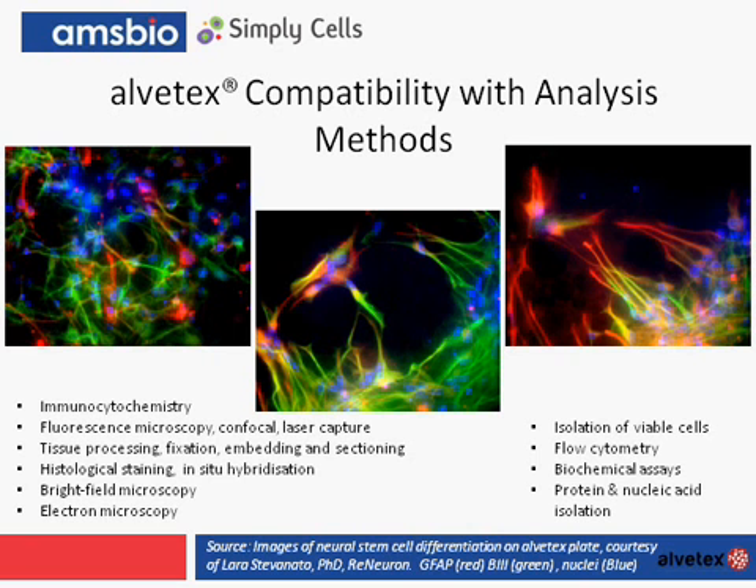It's also important to note that Alvatex can be processed by most histological methods. But fixing and staining is not the only option — we can also recover viable cells from the matrix to carry out, for example, flow cytometry. Another advantage is that you can also increase the size of your sample if isolating protein or nucleic acid for biochemical studies, because the 3D matrix holds many more cells than a 2D monolayer.